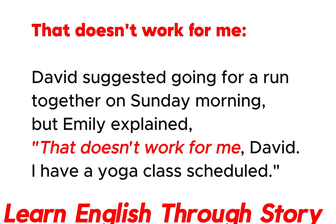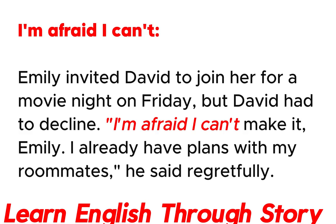That doesn't work for me. David suggested going for a run together on Sunday morning, but Emily explained: "That doesn't work for me, David. I have a yoga class scheduled."